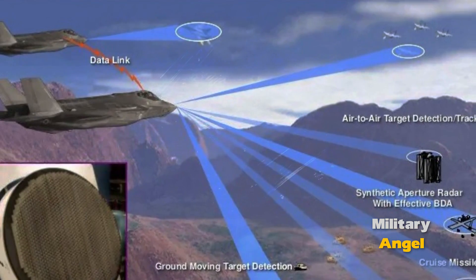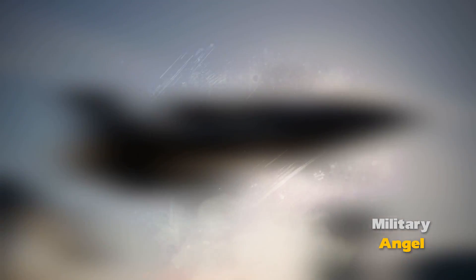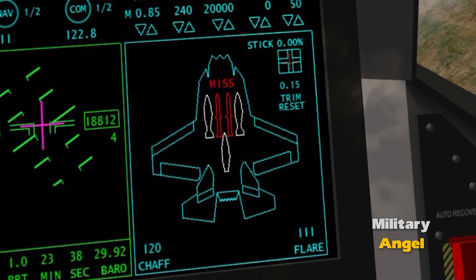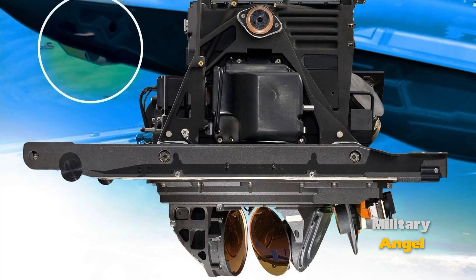The Electro-Optical System (EOS) provides high-performance surveillance of ground targets during day and night. It allows the pilot to identify targets, assess damage, and make decisions about the use of weapons.